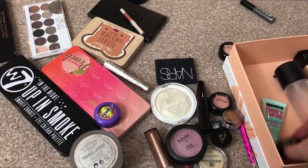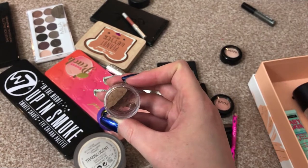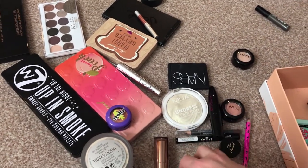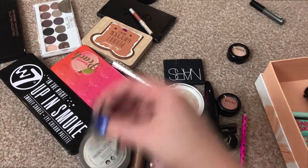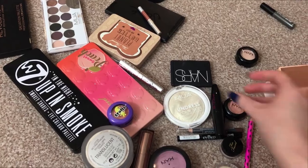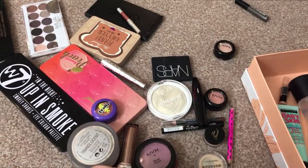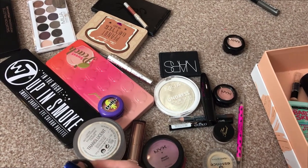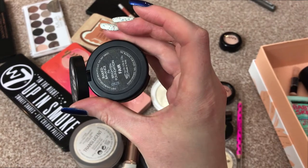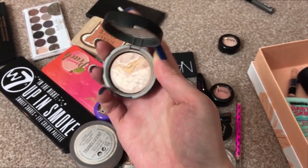Next, concealer. I have the Rouge Bunny Rouge liquid bronzer. I have the Lordenberry Concealer Pencil, which I'm still using — it hasn't died yet. And I have the Laura Geller Baked Balance and Brighten Foundation in the shade Fair. As you can see, I have a major pan on that. I use that to set the BB cream on the days that I don't want too much coverage.